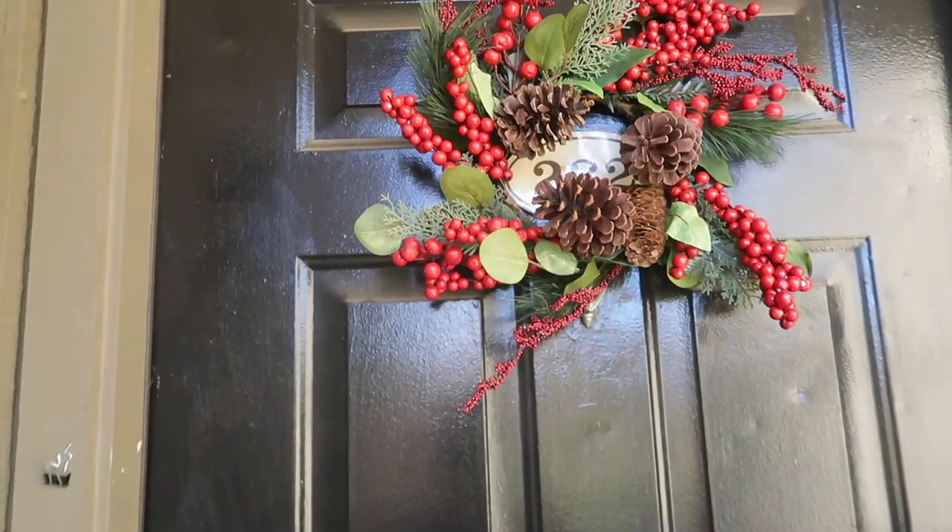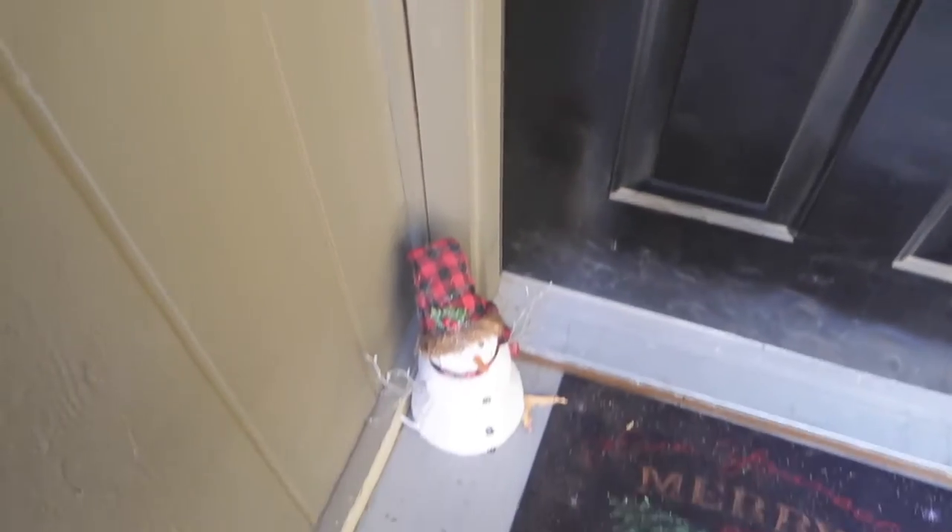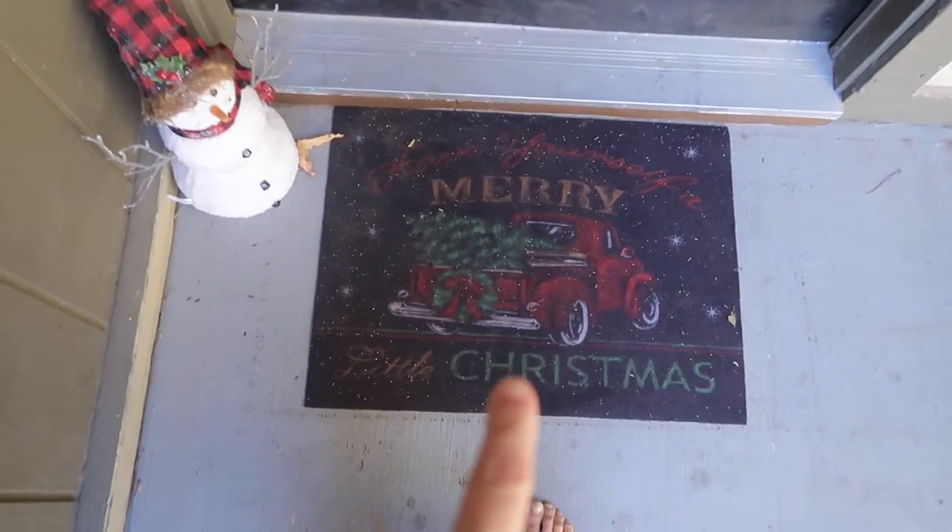So we're going to start outside the door of our apartment and then go inside. Here's what our outside door looks like.